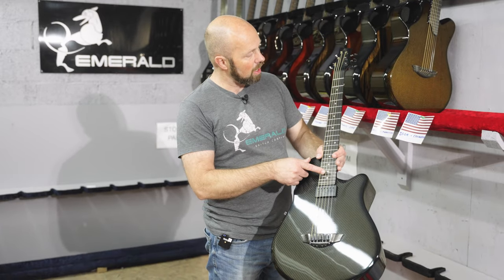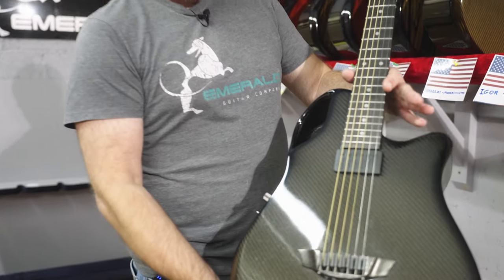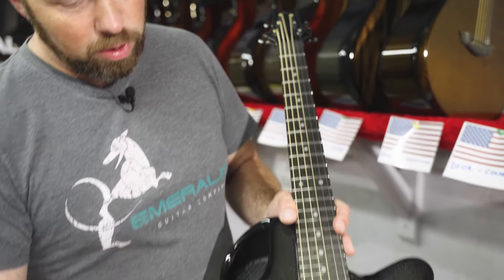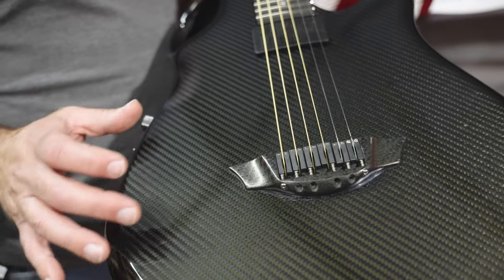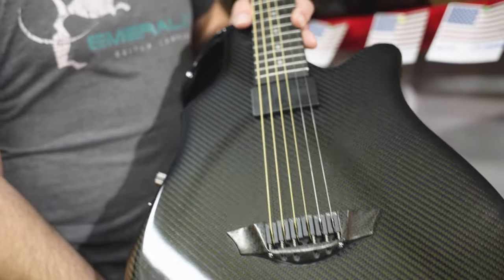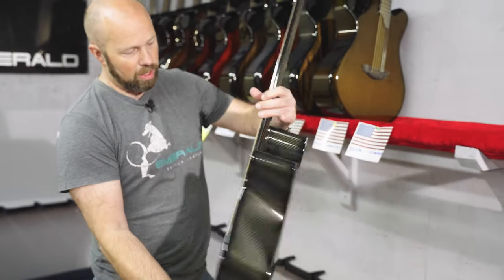This one has silver dot inlays on the fretboard and it's black carbon all around. I really like the black carbon bridge — all the colors blend nicely together with the black ebony on the Crivo humbucker and black hardware. I just think that's a really elegant guitar.